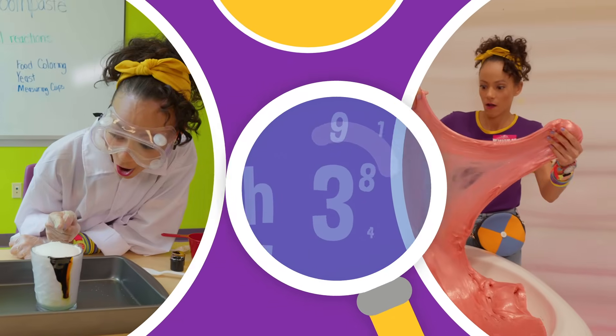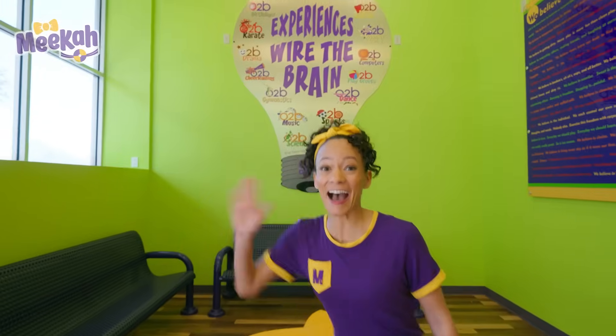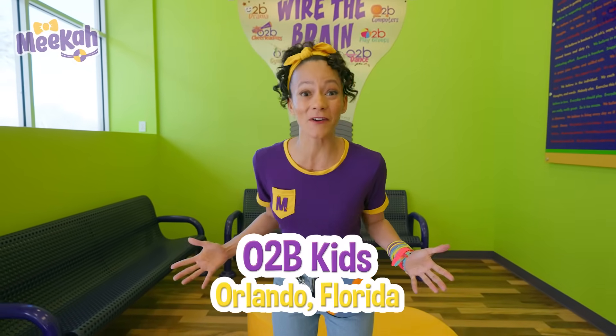So much to learn about, it'll make you want to shout, Mika! Hi, it's me, Mika, and today we are at O2B Kids in Orlando, Florida.